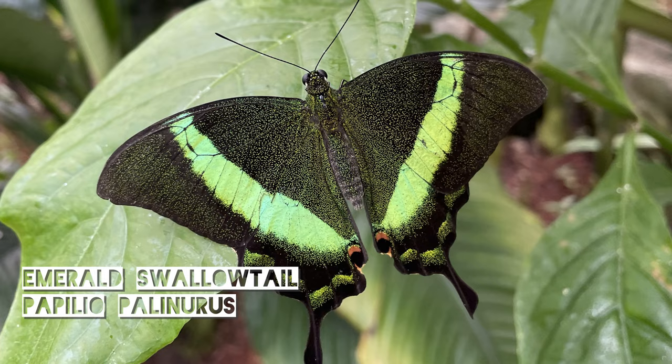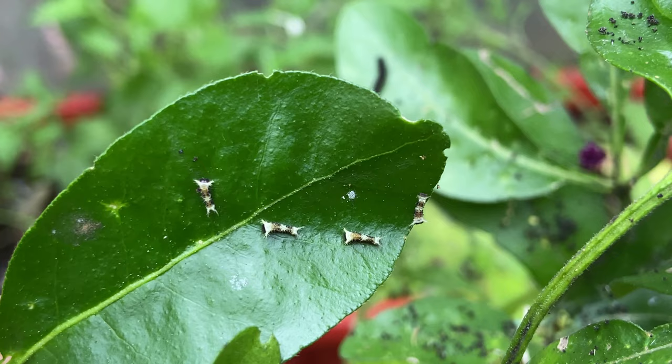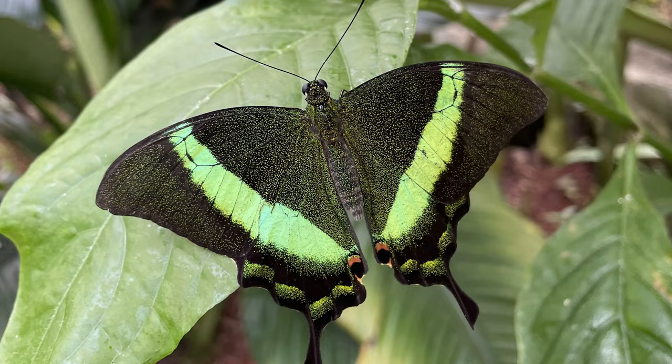Then we have Papilio palinurus, the emerald swallowtail. I have seen some instances of people breeding these with citrus but it seems to be quite a rare occurrence and they usually need a food plant called Euodia. Adults feed on flowers and live for two to three weeks.